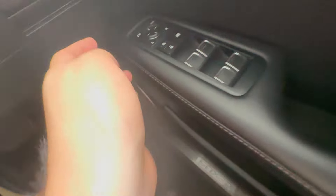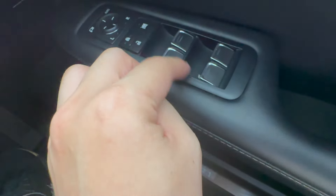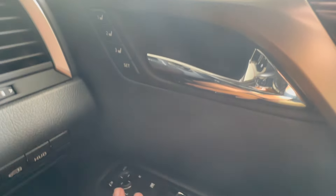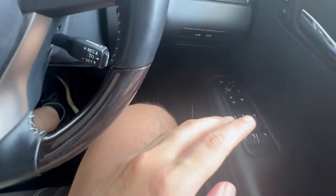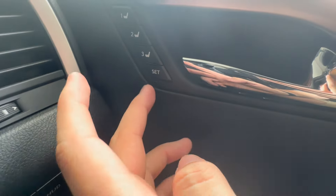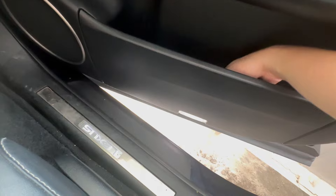Moving to the window switches — you've got left and right mirror controls, auto-folding mirror, lock/unlock, window demister, and all four window switches. You've also got a memory seat function, where you can save the seat position for up to three different settings. To save, just adjust to your liking, press 'Set', then press one of the memory numbers.